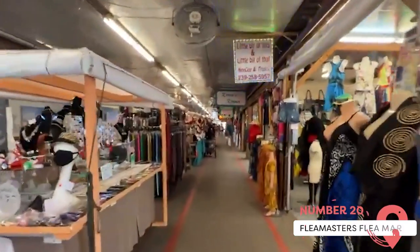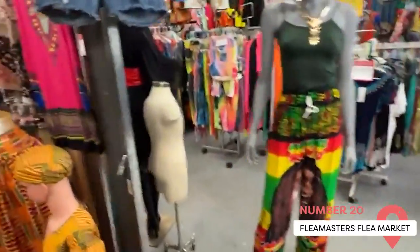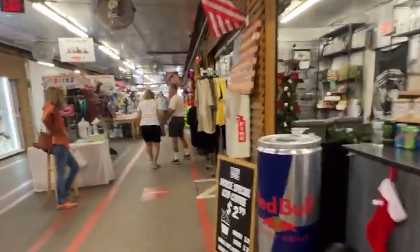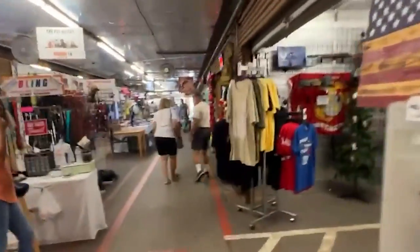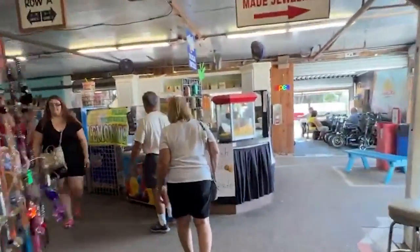One of the quirkiest places to visit is the famous Flea Masters Flea Market. Head here to pick up everything from vintage clothing to your next set of golf clubs. With around 900 shops to browse and regular concerts, you'll never get bored. The market is only open to visitors from Friday to Sunday every week.